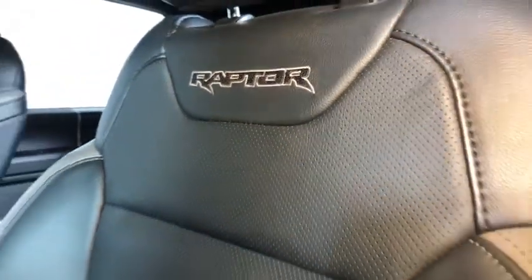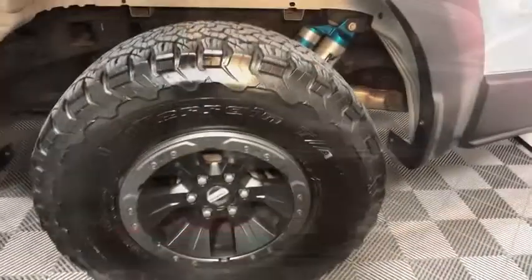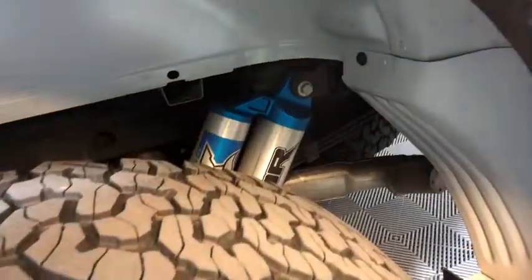Brake assist. Tachometer. Remote keyless entry. This vehicle offers reliability and good looks at a great price. So come in and take a test drive today.